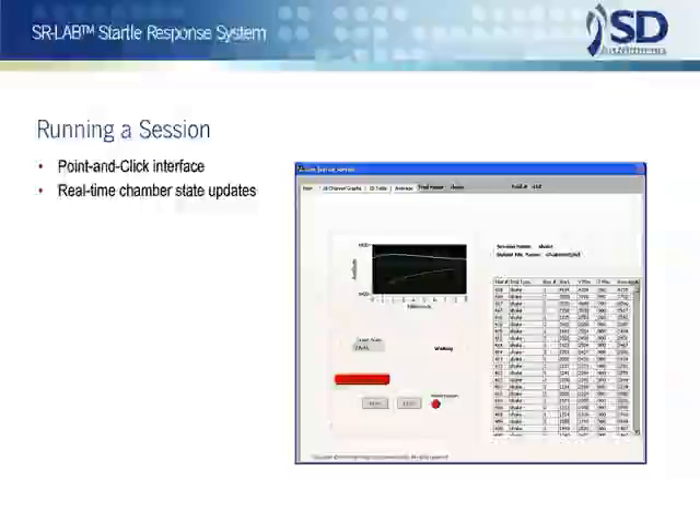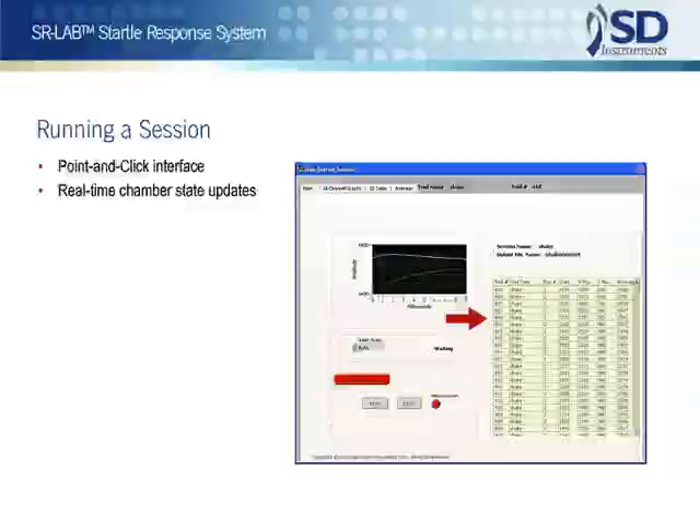During test execution, run startle session screens are displayed. These screens provide an operator with extensive and invaluable real-time information on the progress of testing and the subject's response during testing. Should problems occur, pause and abort session buttons are provided. The main runtime screen provides identifications for the session and, for every test subject, response values for the most recently executed trial. A graph of responses for the group of chambers is also included.